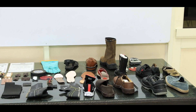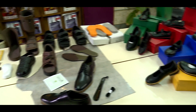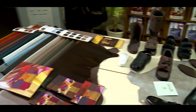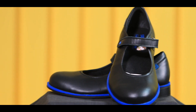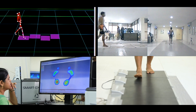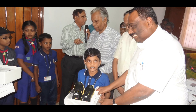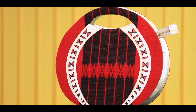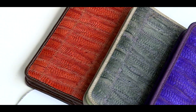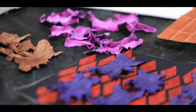CSIR CLRI has developed comfort shoes with innovative design and modern materials. National standards for Indian children's footwear have been developed — the new sizing system will provide scope for manufacturing children's shoes with better comfort and fitness. Leather products with improved ergonomic features have also been designed.